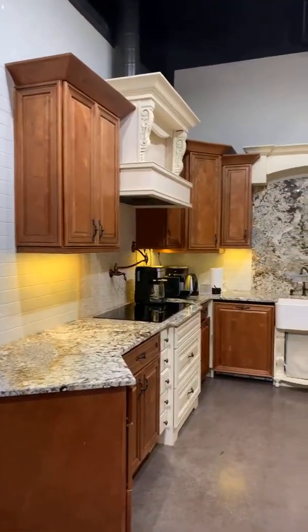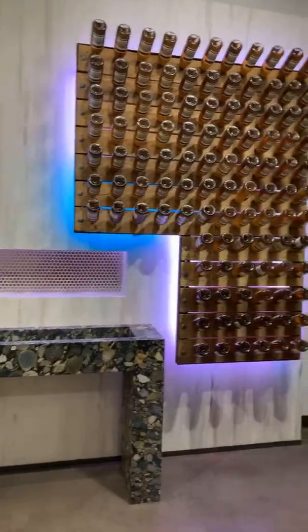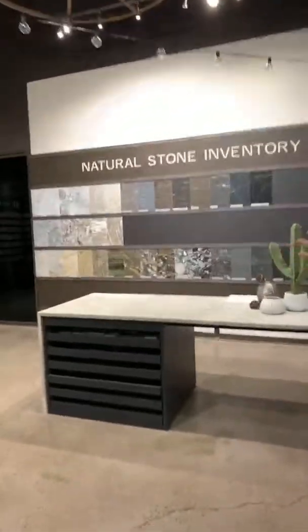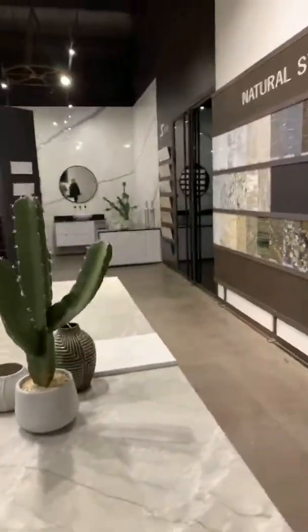They don't sell kitchen cabinets, but they do sell bathroom cabinets. And this is their natural stone section — they also stock natural stone like quartzites, marbles, and granites. So cool.